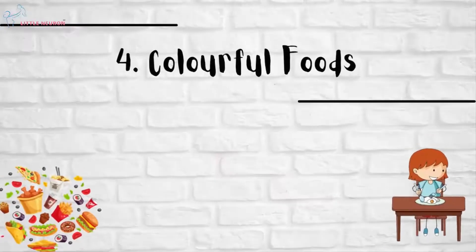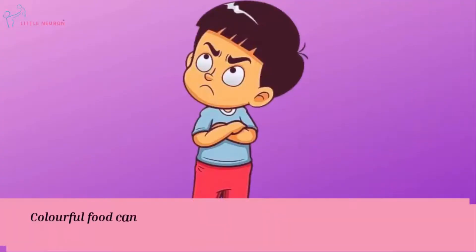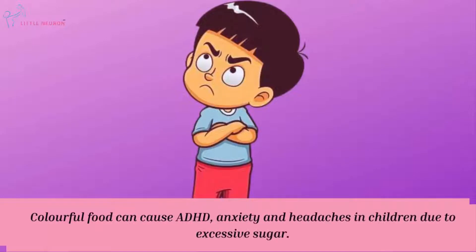Colorful Foods such as packed jellies and multi-colored candies. Colorful foods can cause ADHD, anxiety and headaches in children due to excessive sugar.